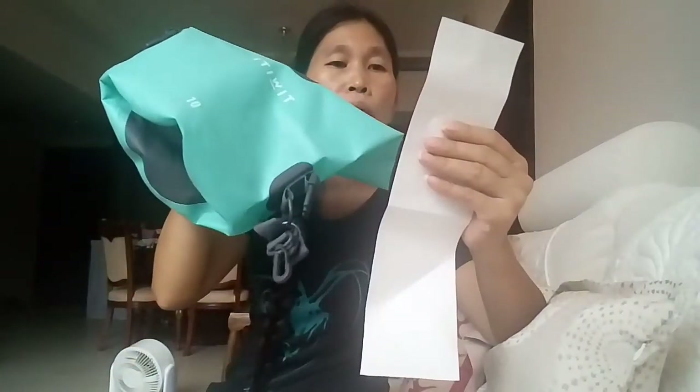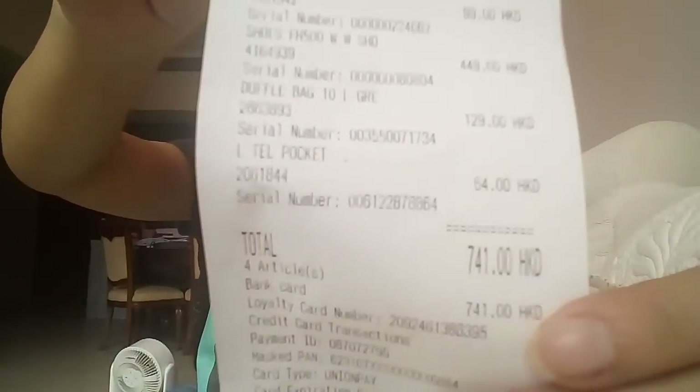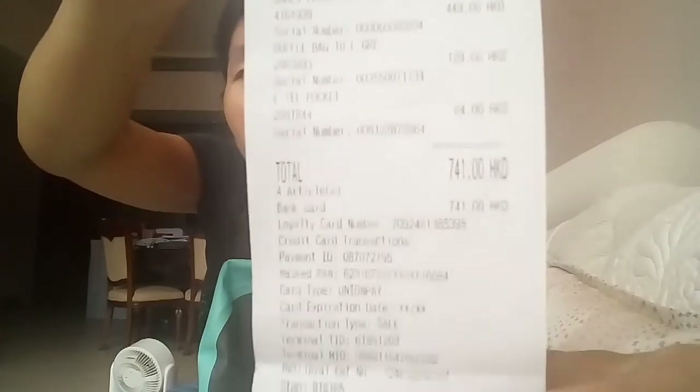This is what I got today. This one is $64, this one is $99, and this one is $129. So here is the total — $714 for everything.